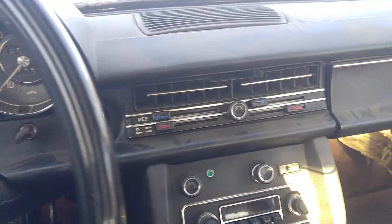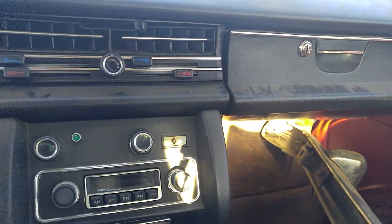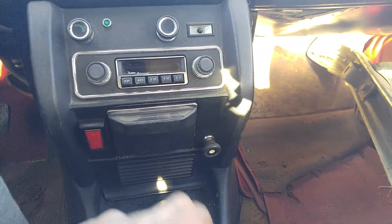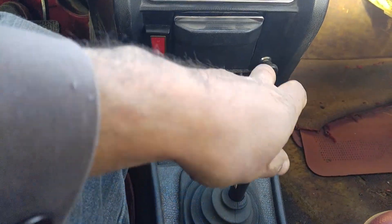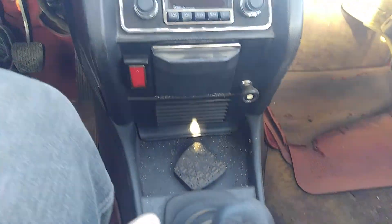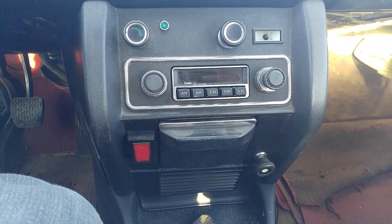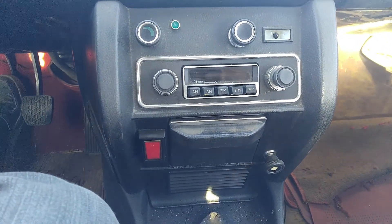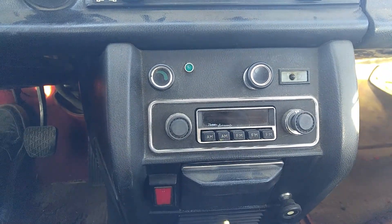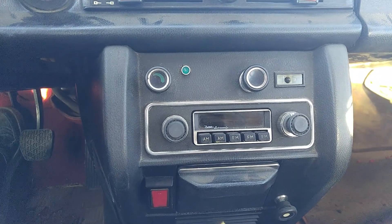Let's take a quick look at the interior here. I guess it was a manual but can't really get the shifter to move any way other than forward and reverse, back and forth actually. That's an aftermarket radio — I looked it up, I wish it would have been the original; one of those originals are worth some money.